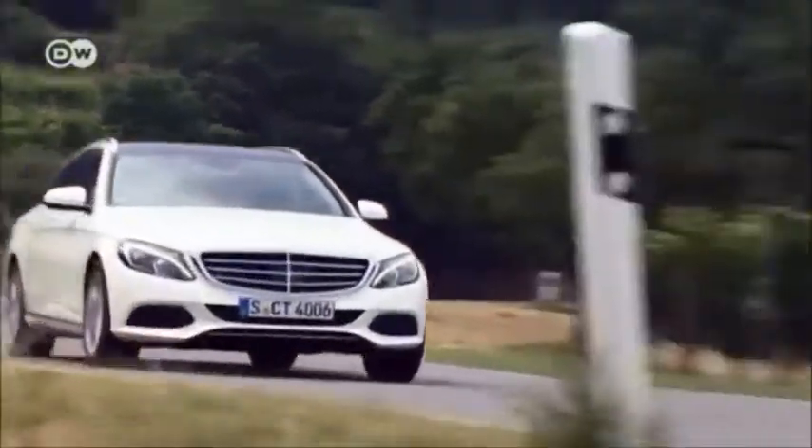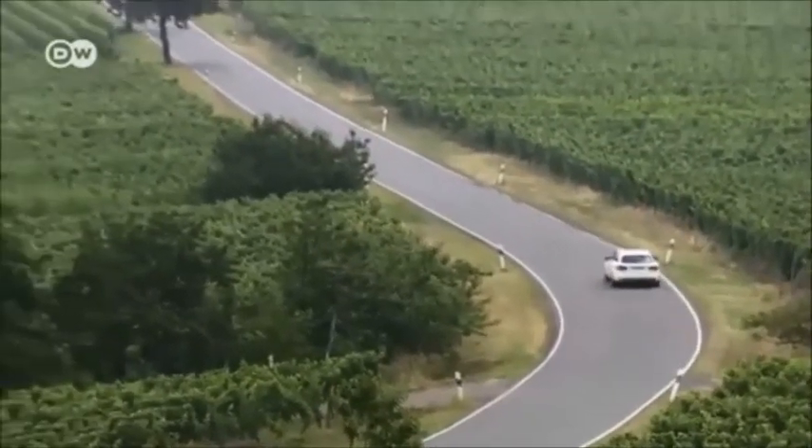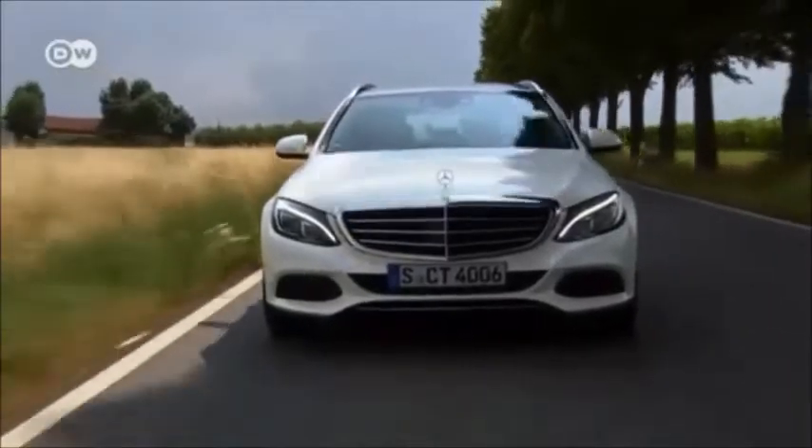Six months after the new Mercedes C-Class sedan was launched, it's being joined on the catwalk by the T-model station wagon variant. Like its sibling, the latest Benz has a lot in common with the carmaker's luxury models.